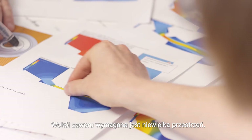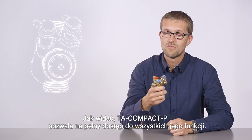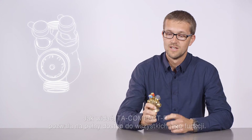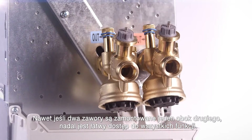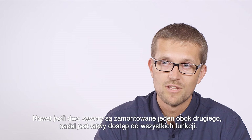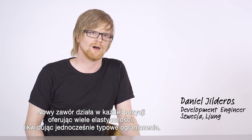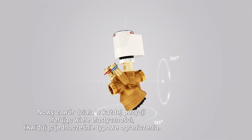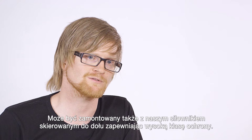Minimal space around the valve is required. As you can see, the TA Compact P has unidirectional access to all its functions — the setting, shut-off, and the measuring points. Even when two valves are positioned close to each other, you still have great access to everything you need. The new valve works in any position, which gives you high flexibility and fewer limitations. It can also be installed with our actuators downwards due to the high protection class.